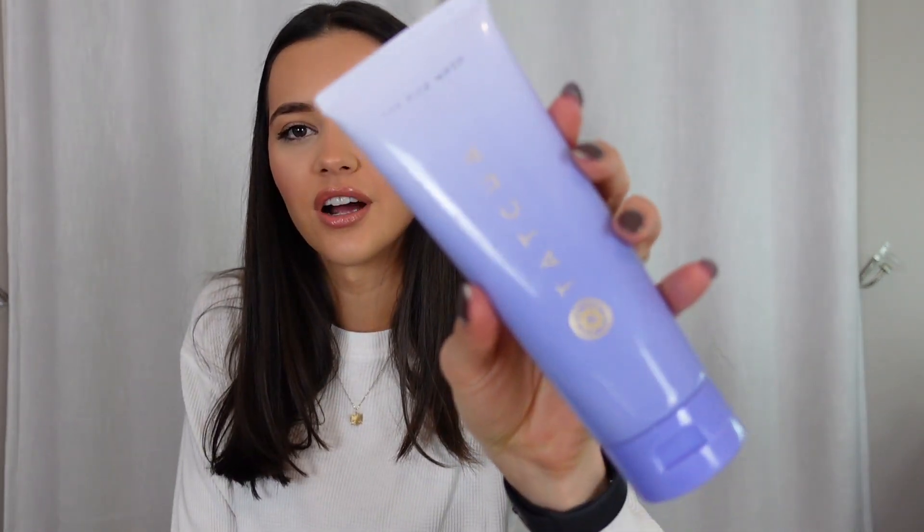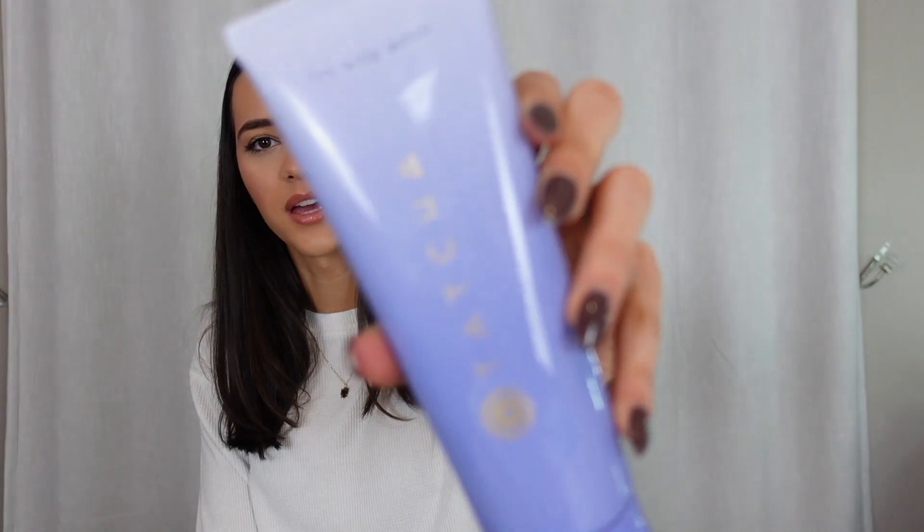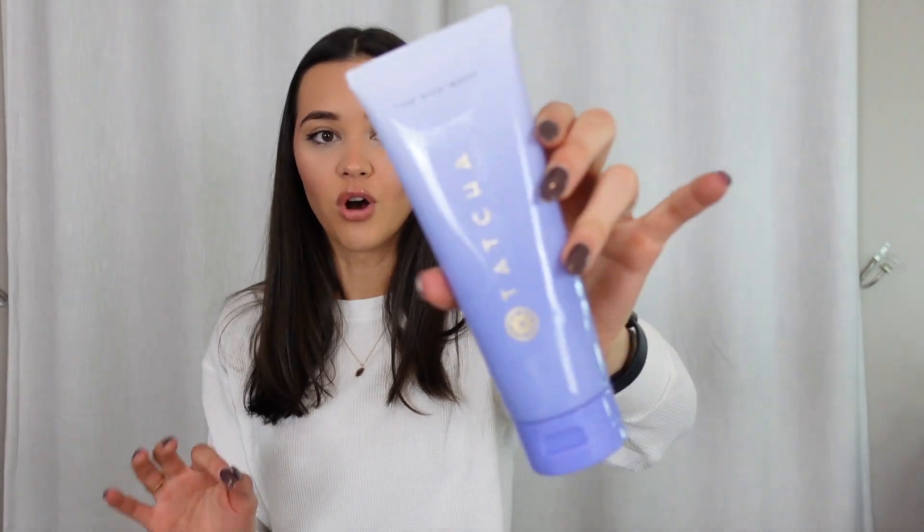The first thing I'm going to start off with is the Tatcha Rice Wash. I've always heard good things about this and I don't know what took me so long to try it. I used to use their other face wash — a blue exfoliating one — but this one is the best face wash ever. It makes you feel so clean and it goes on so thick, so a little really goes a long way. I haven't used anything from Tatcha that I don't like, so if you need a new face wash, definitely try this one.